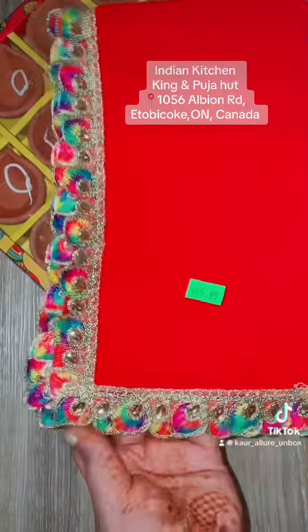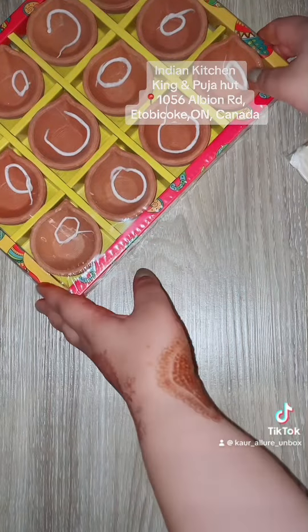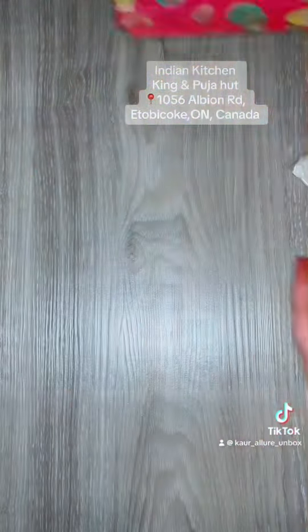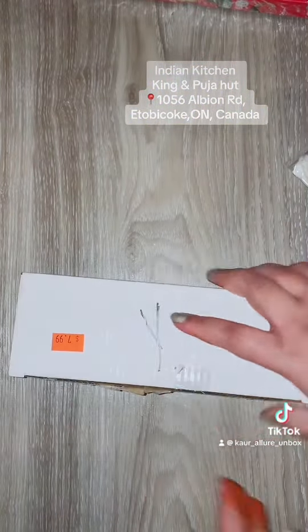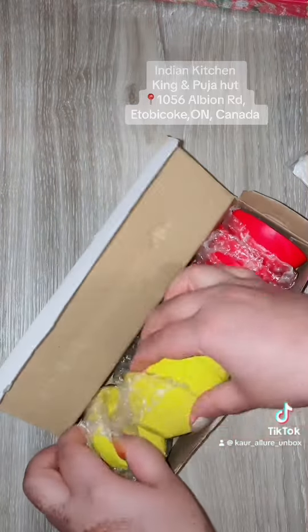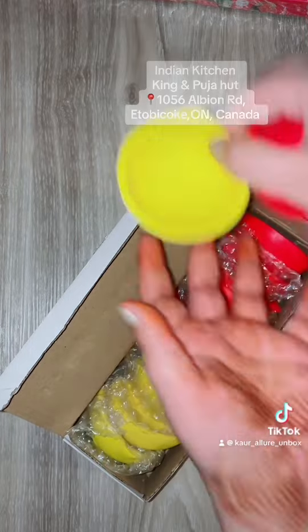I also bought this suede red cloth which has beautiful peacock embroidery around it, and then this was a pack of the proper dias — the traditional dias. For that I also purchased these colored dias in red, yellow and pink, and I went to several other stores where I purchased different colors.